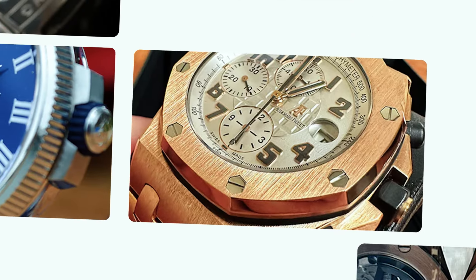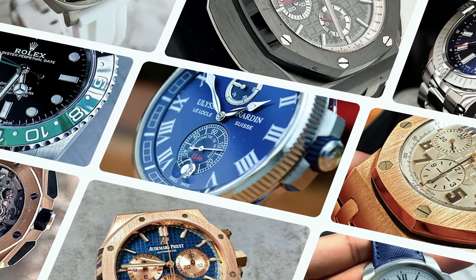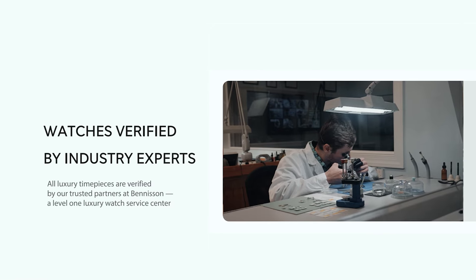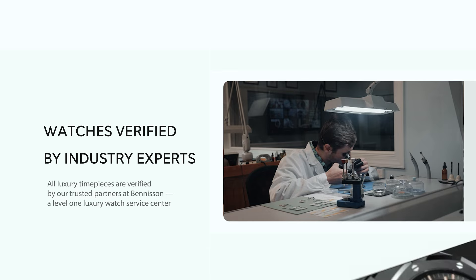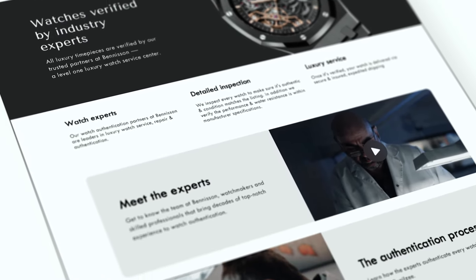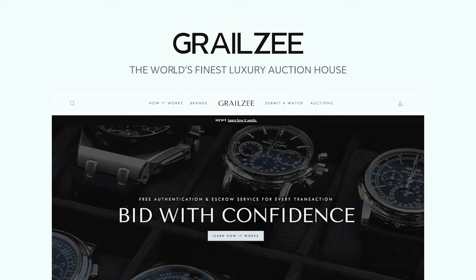You get auction bids by real retail buyers, not just industry wholesalers or traders like in Facebook groups. This is a huge opportunity for you as a watch trader or enthusiast to buy and sell watches via this auction platform. It's safe, it's easy to use, and more importantly, they guarantee the authenticity of each and every watch, giving buyers and sellers peace of mind when doing their transactions. Make sure you check out grailzee.com. I never endorse something I don't use or believe in — this has been my motto for the last 10 years, and I can't recommend Grailzee enough.